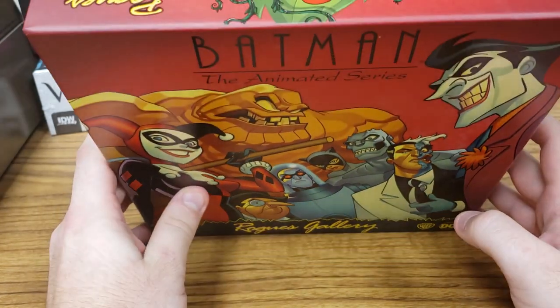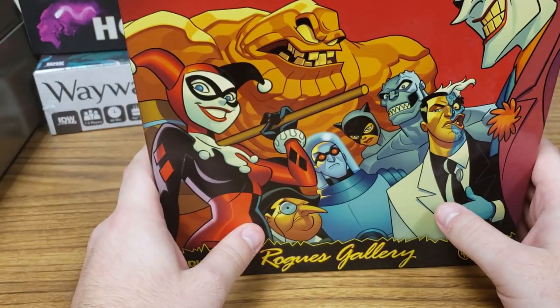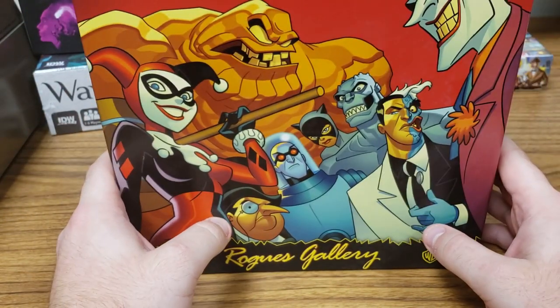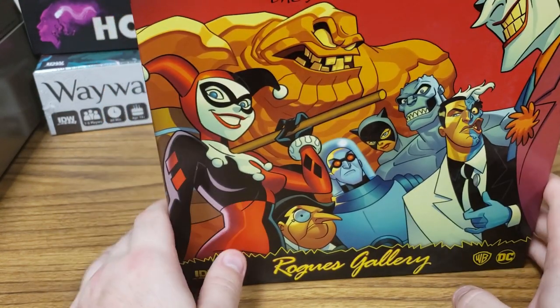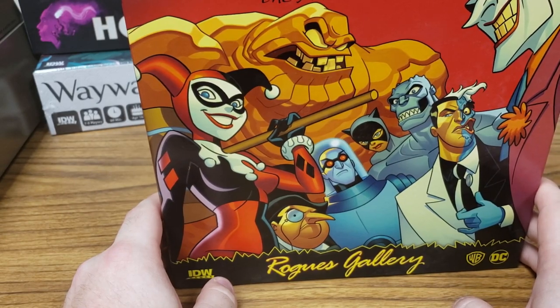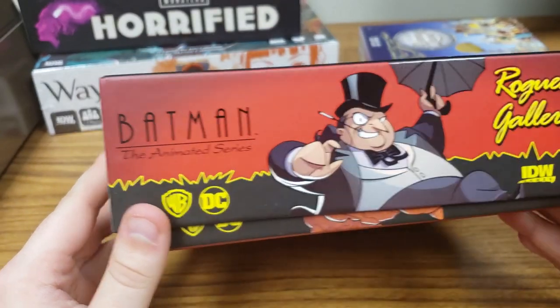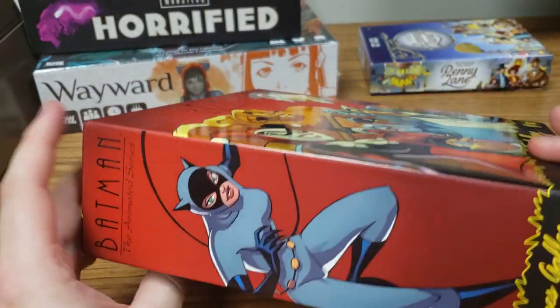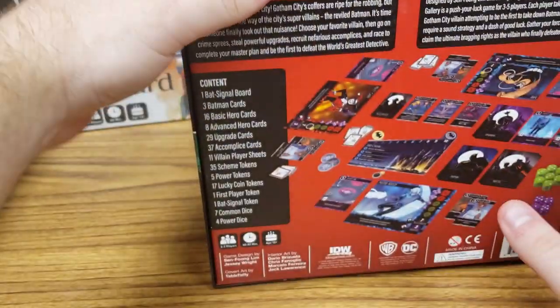This is very much an influential show and I grew up with it. I'm sure so many of you did as well. It is truly a masterpiece and I'm so excited to have a copy of this to unbox and show you today. IDW does a fantastic job of producing games that are very high quality and use their licenses in a really cool way.